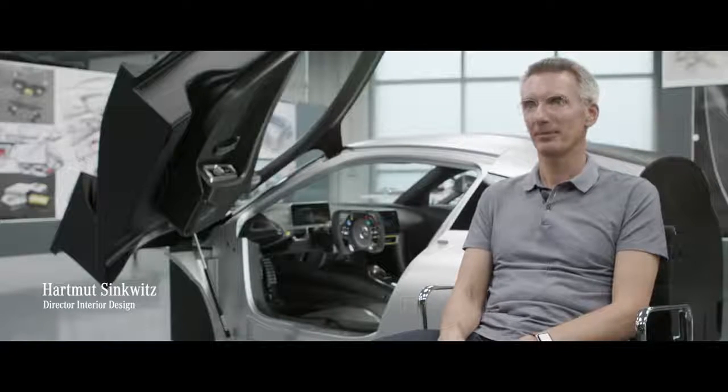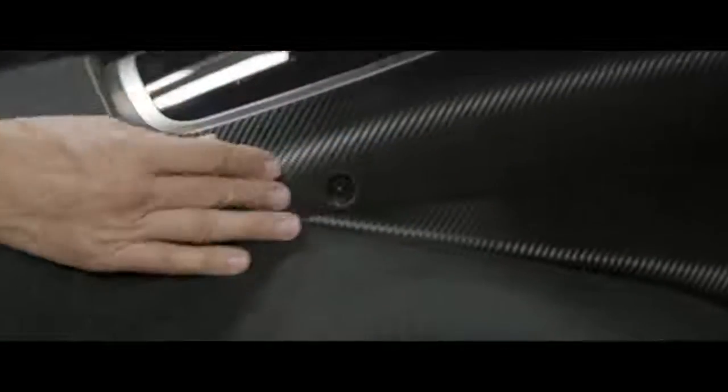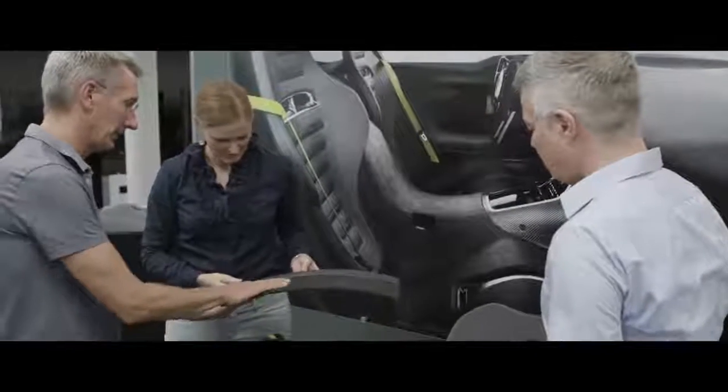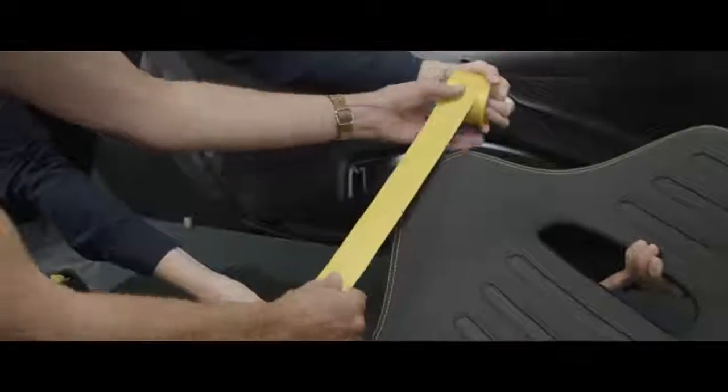I'm Hartmut Zinkwitz. I'm head of interior design of Mercedes-Benz passenger cars. The materials that we use come directly from race driving, which is the carbon fiber as a strength-giving material and also the microfiber fabrics, which have a perfect haptic for the steering wheel but also for the seats. And you can find that in most of the race cars. We follow the goal: no styling. First of all, function. It's great to work especially closely with the guys at AMG. We did other projects like the GT family with them. It's a very lean organization of dedicated car guys, race car guys, and it's a great cooperation with them.